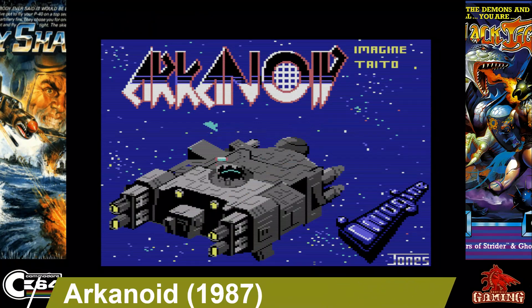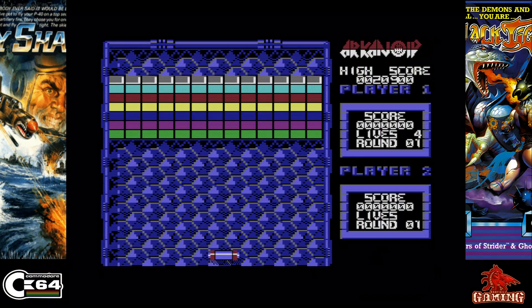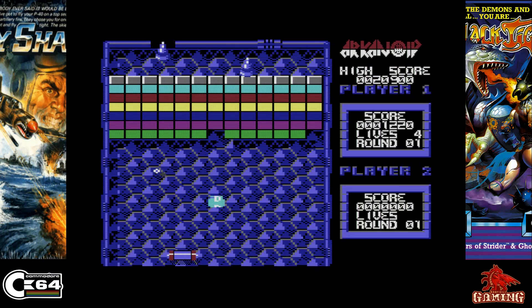Arkanoid was released in 1987 and published by Imagine. It's one of those games I think all of us C64 fans played back in the day, if not at some point. It's a great game — Martin Galway's music in it is awesome, the loader is memorable as ever, and yeah, plenty of fun in this one.